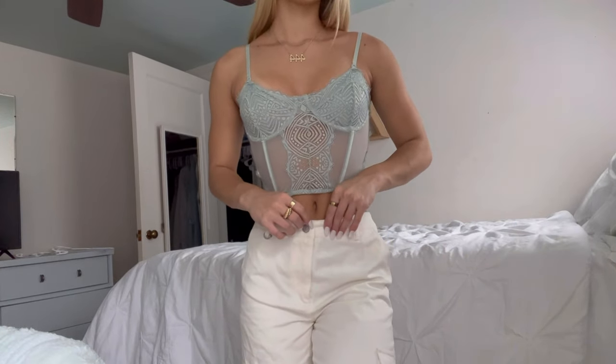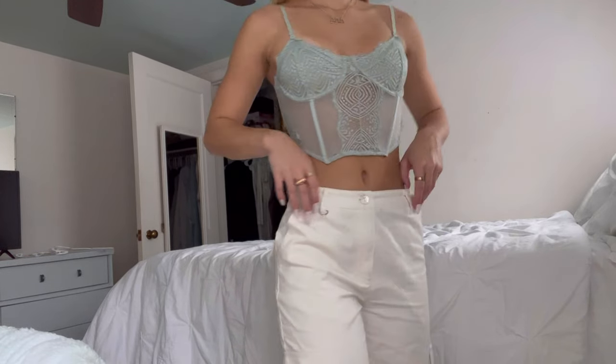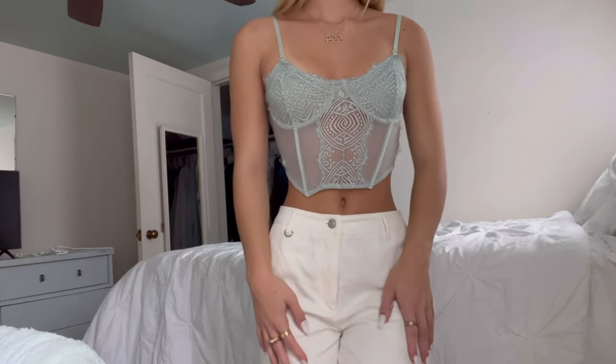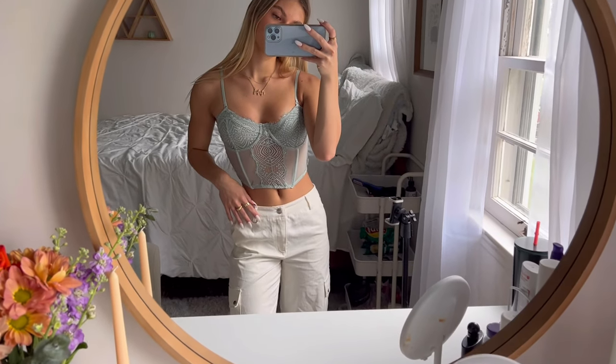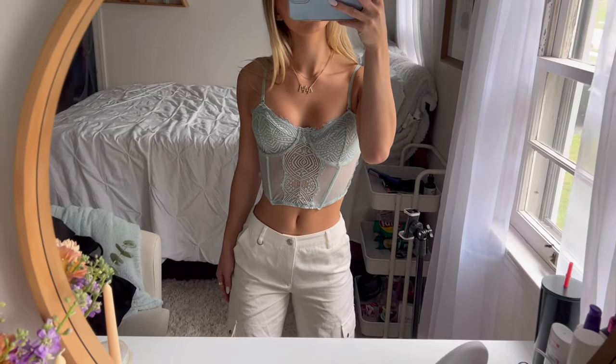This top is from Garage — I still have the tags on it because it's been in my closet for a year, but I just found it and thought it was super cute. I love the sage green for fall. We have the same cargo pants from Princess Polly.